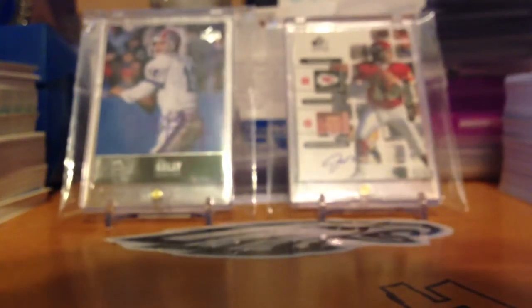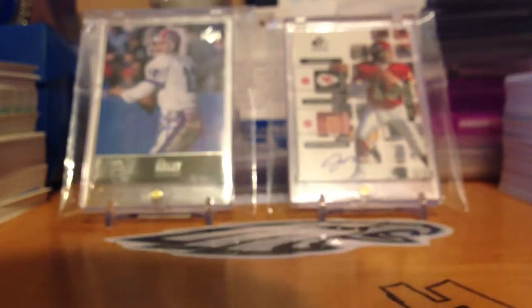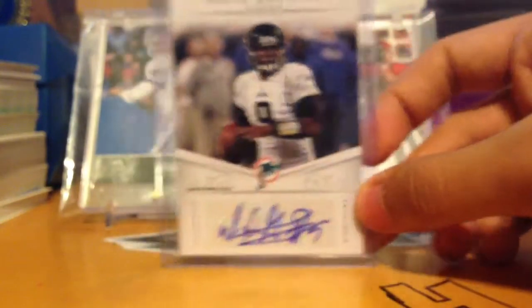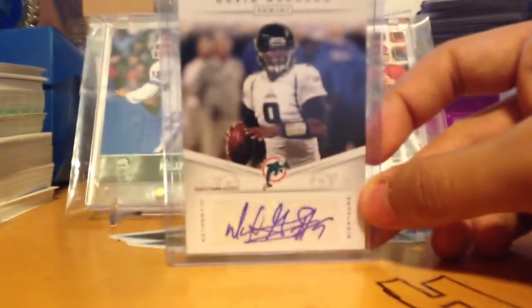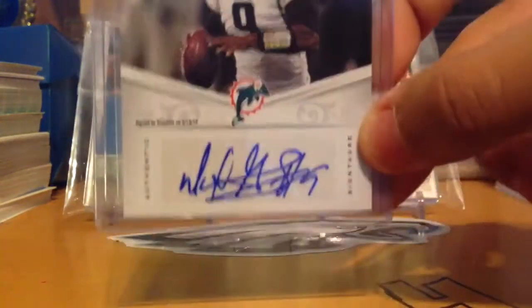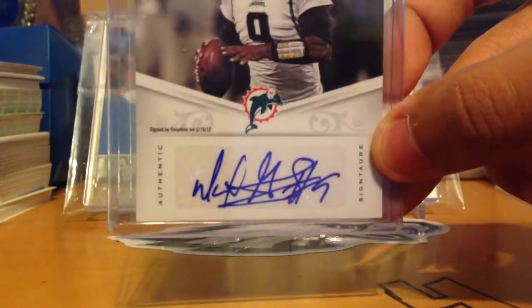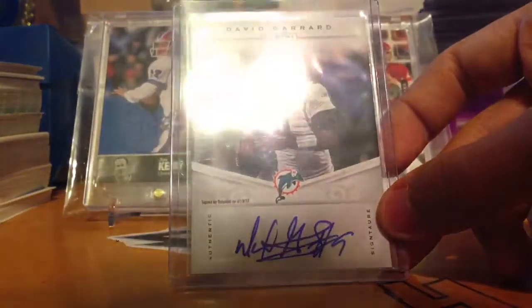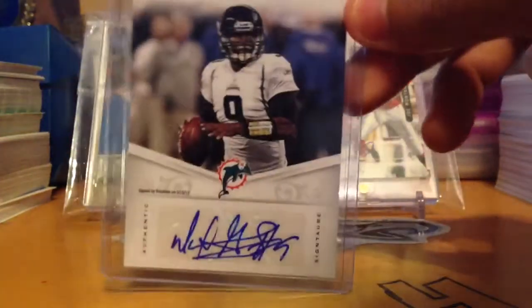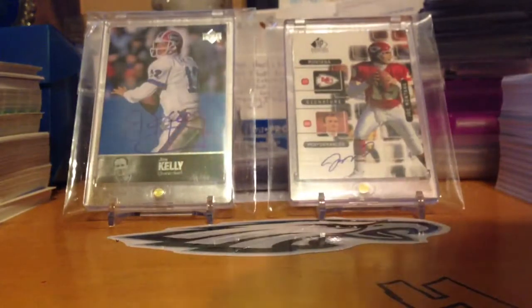I traded my triple auto for that one. Next is a Panini 2012 Gridiron autograph of David Garrard for my Jaguars PC. It shows him in his Dolphins uniform since he got signed by the Dolphins on March 19, 2012. David Garrard retired — that sucks. He was probably my third or fourth favorite quarterback behind Brees and Young.